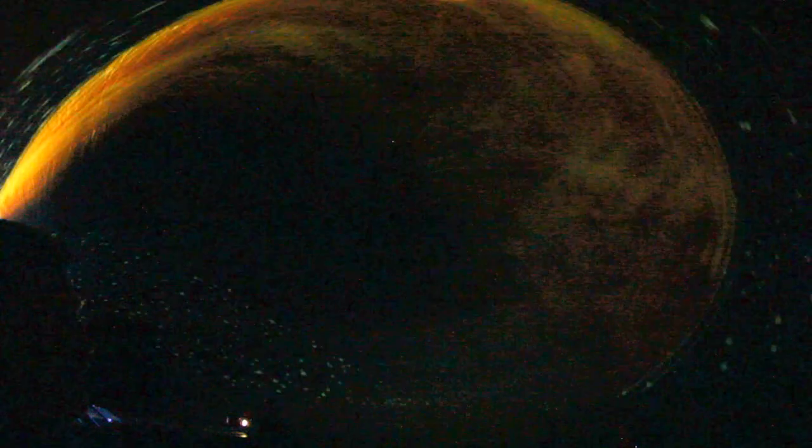Venus is by far the hottest planet. Below this thick layer of clouds — this is what it looks like below the clouds — it's about 600 degrees. That's as hot as your oven at home gets.